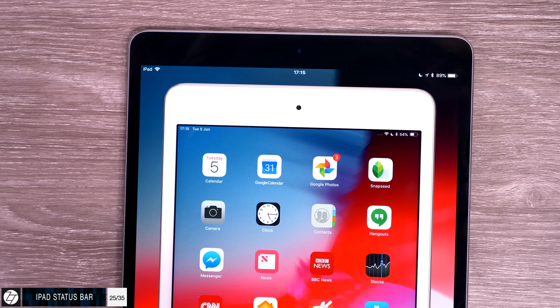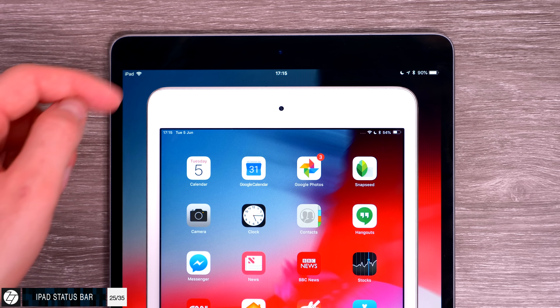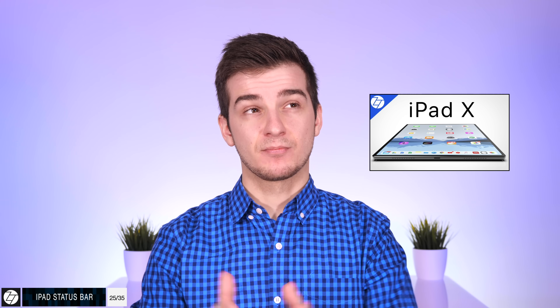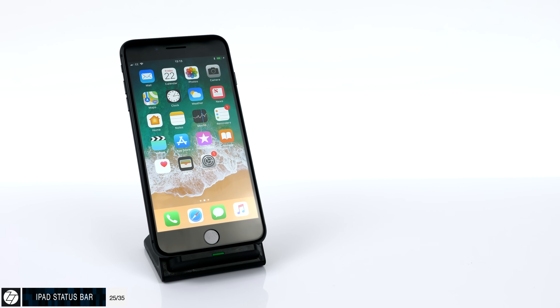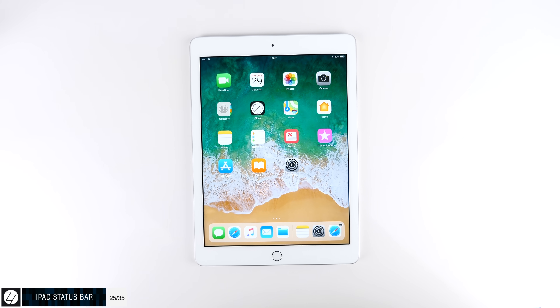The iPad's status bar has also been redesigned to look like the iPhone X — nothing in the middle, with the clock moved to the left. This is definitely a hint at an upcoming iPad Pro third generation that might come with a notch. But it doesn't make sense to apply this to every iPad, just as Apple didn't apply the iPhone X interface to older iPhones. I really hope Apple fixes this by the September final release.